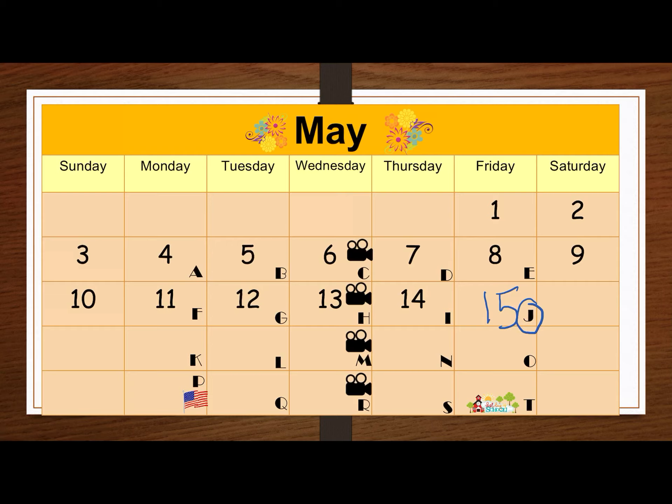If you know jokes today, you can tell them to your family members and practice so you get really great at them. I also posted a list of jokes on Class Dojo. So if you're not sure what jokes to tell, you can practice those.